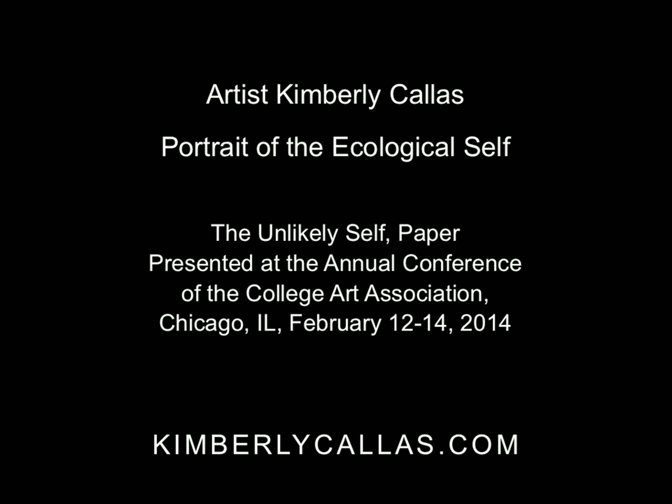Our first speaker, Kimberly Collis, has exhibited her work all over the world and is the co-founder of New Forest Sustainability Institute in Brooks, Maine. Her talk today is called Portrait of the Ecological Self. Please welcome Kimberly, and if you can hold questions to the end, that'd be great.